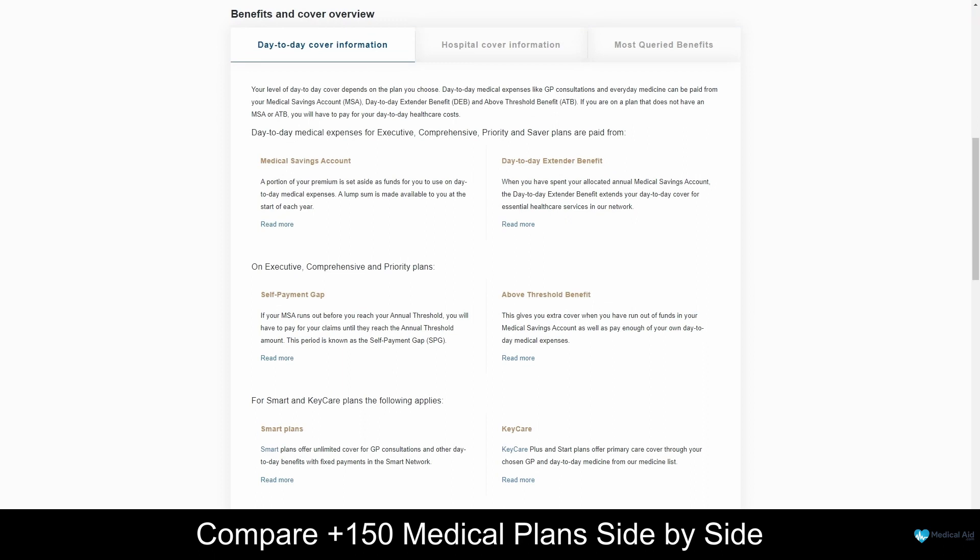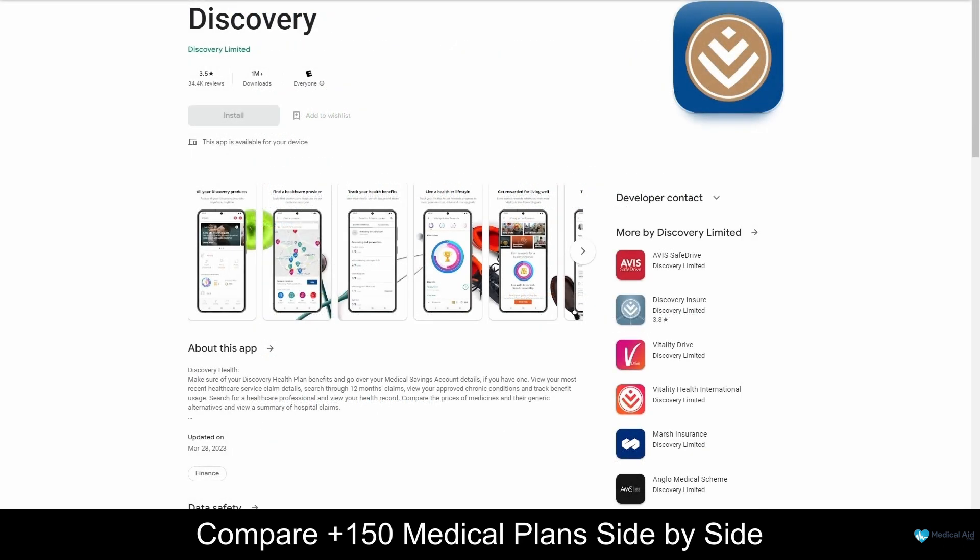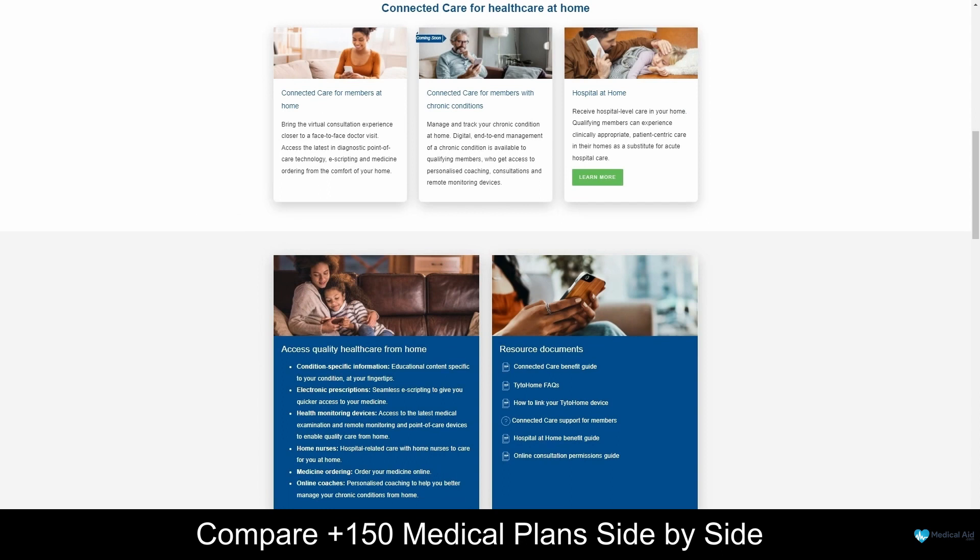As a Discovery Health client, you will have access to medical emergency services, chronic illness benefits, and a variety of prescribed minimum benefits. Discovery Health's mobile application is user-friendly and free to download. With this application, you will always have access to your digital membership card, and you can easily make claims online. You can also find a healthcare professional in your area using the application and book appointments using the Connected Care application. Connected Care is not a Discovery Health application; however, this app is used by many healthcare professionals and medical aid schemes to manage appointments, prescribe medications, and do online consultations.